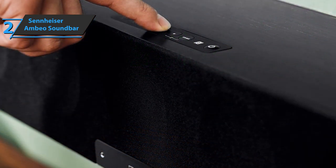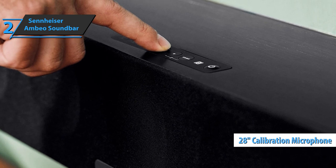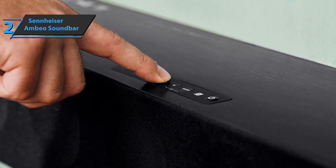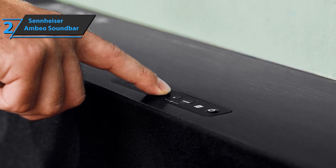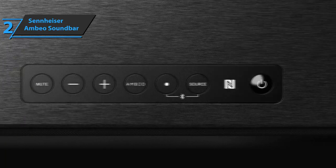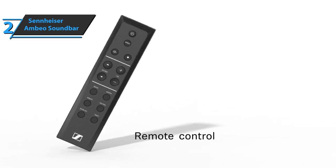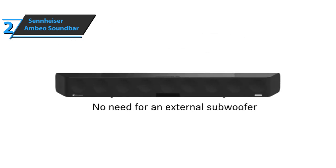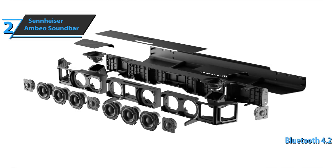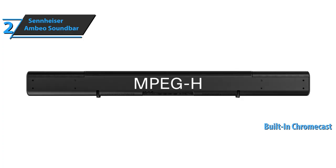In addition to the soundbar, the package includes a 28-inch standalone calibration microphone and a long cable that connects to the front. Physical inputs on the rear include three HDMI 2.0 ports, an Ethernet port, a TOS-Link optical port, a pair of RCA analog audio connectors, and a 2.5 mm microphone input on the front for the calibration mic. The device also provides a variety of wireless inputs, including Bluetooth 4.2 and dual-band Wi-Fi. It also has Google Chromecast built in and can join the UPnP media network.